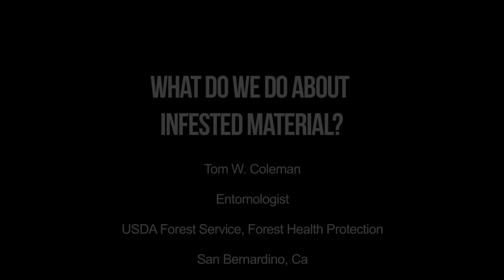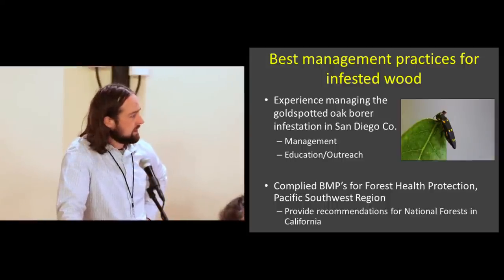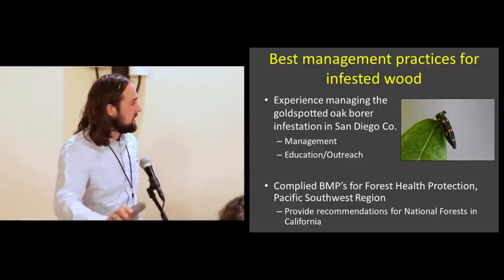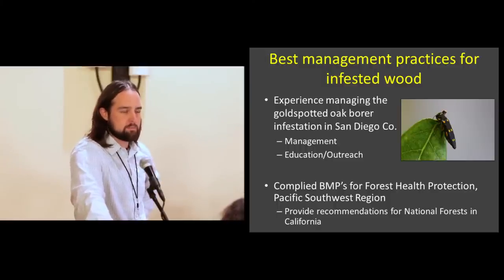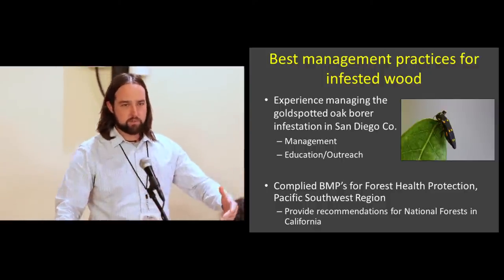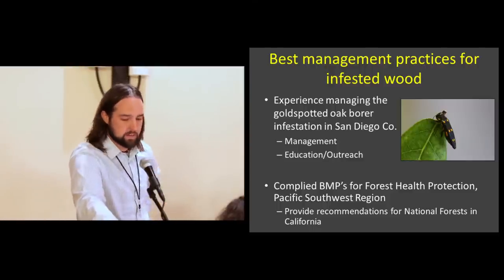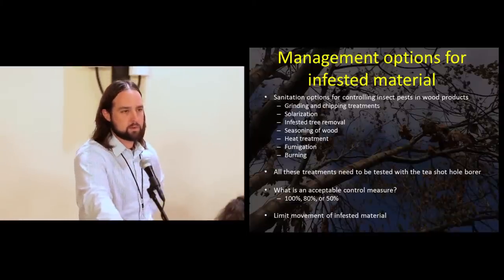Thank you. I'm really going to touch on some of the options for managing infested material. We have quite a bit of experience in Southern California with invasive species — we've kind of run the gamut of management options with the gold-spotted oak borer, tying that in with education and outreach. With Inforest Health Protection, we've tried to get ahead of the game and develop best management practices for the national forest.